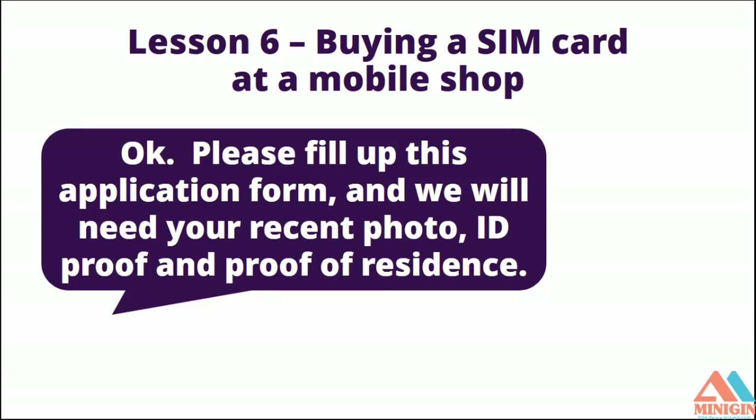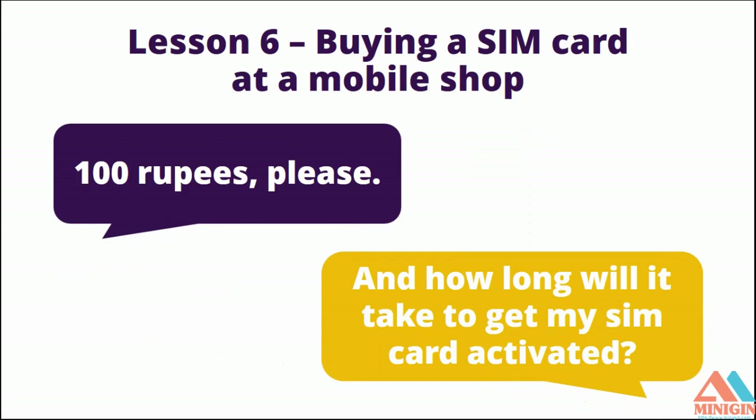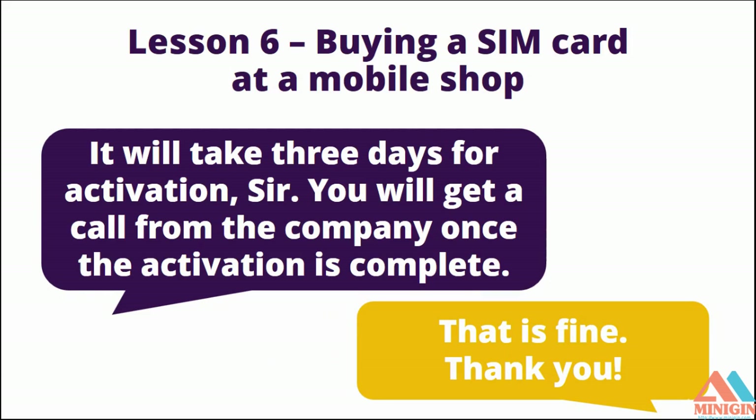The next one would be: 'How much should I pay for the SIM?' — 'How much should I pay' is another and a better way of asking 'What does this cost?' And that was a quick breakdown of Lesson 6.